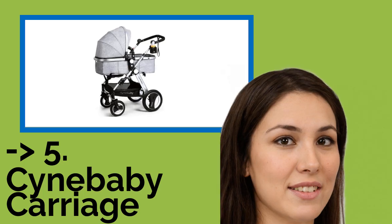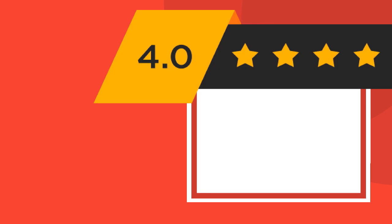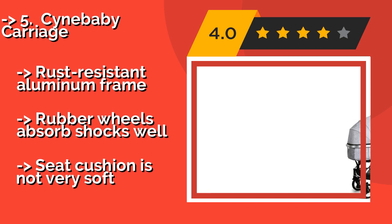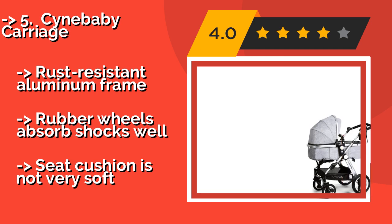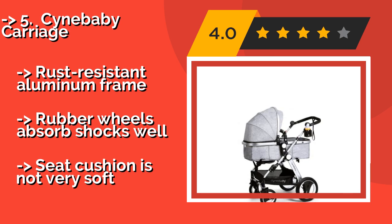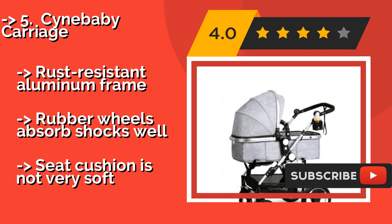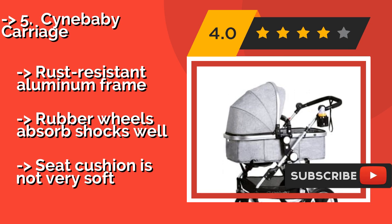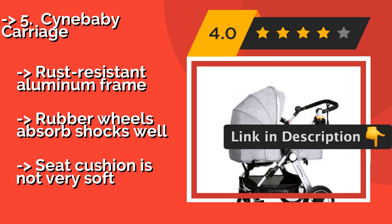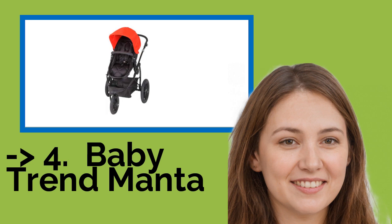Next is the Cynebaby Carriage. Available in a variety of handsome designs, the Cynebaby Carriage, about $239, is a nice option for parents who want to look stylish when they leave the house. It can handle a variety of terrains, and the canopy is effective at blocking harmful UV rays. It has a rust-resistant aluminum frame and rubber wheels that absorb shocks well. But the seat cushion is not very soft.